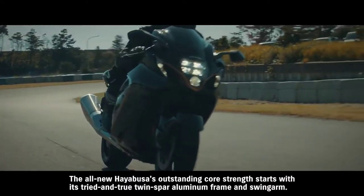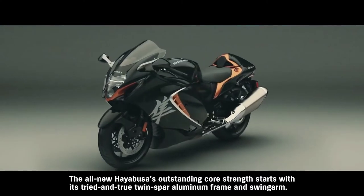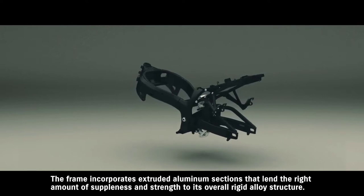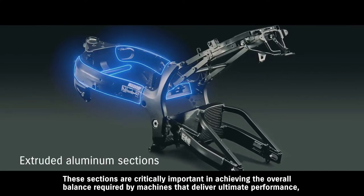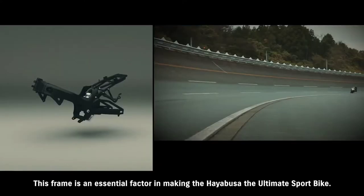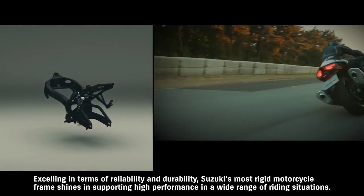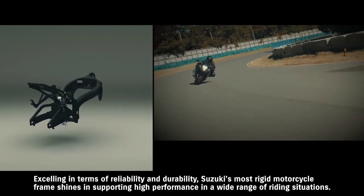The all-new Hayabusa's outstanding core strength starts with its tried-and-true twin spar aluminum frame and swing arm. The frame incorporates extruded aluminum sections that lend the right amount of suppleness and strength to its overall rigid alloy structure. These sections are critically important in achieving the overall balance required by machines that deliver ultimate performance — which is why they're also used in a number of supercar frames. This frame is an essential factor in making the Hayabusa the ultimate sport bike, excelling in terms of reliability and durability, and shining in supporting high performance in a wide range of riding situations.